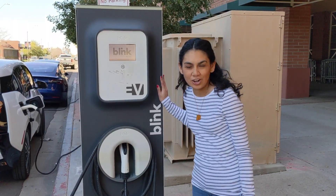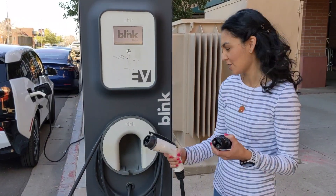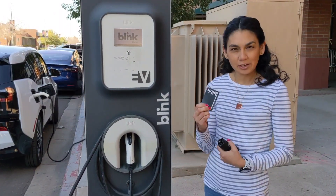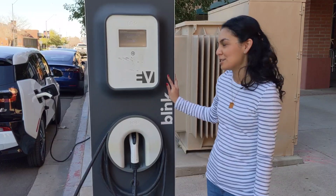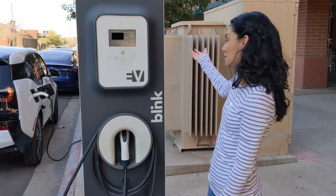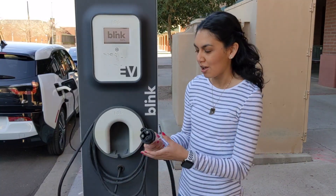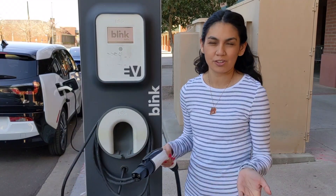We're at a Blink charger — it's a J connector, and Blink is another company offering electric chargers in various areas. For the Tesla we need to use an adapter, but essentially you can get a Blink card or just log in with your Blink membership. This one is actually free and it's here in the city of Phoenix next to Talking Stick Resort Arena and the Phoenix Suns. For the Tesla adapter, you just plug it in here and plug it into your car. You can plug in almost all US EVs or plug-in hybrids as well.